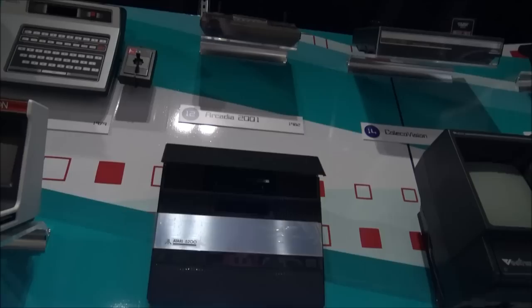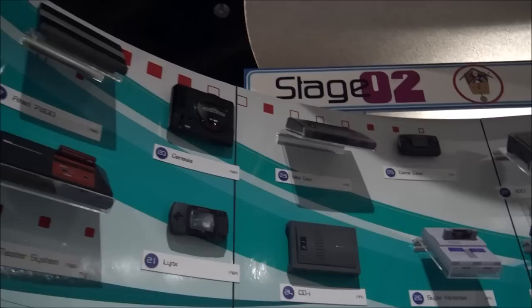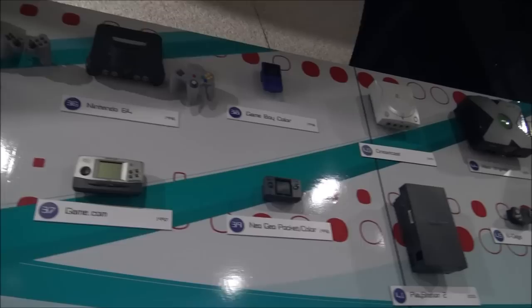Here's the Atari 5200, which I never had. And as we go around we see the Neo Geo — this was where it really all started for me right here, and then it kind of bounced from here to the Super Nintendo, which I still have my original. Then of course we had the Nintendo 64, which is one of my favorites and still is. And then of course we've all had the Xbox and PlayStation 2.